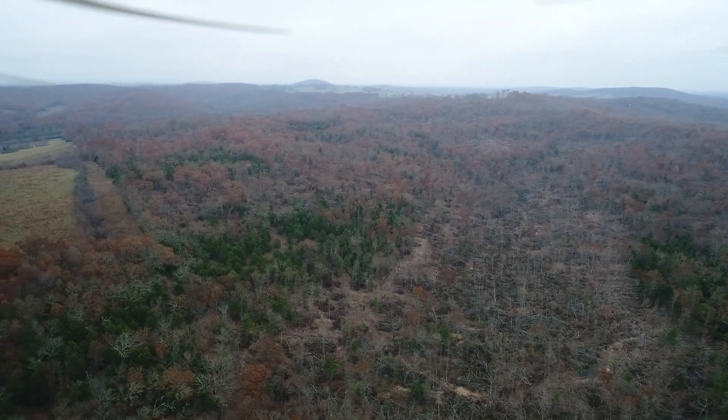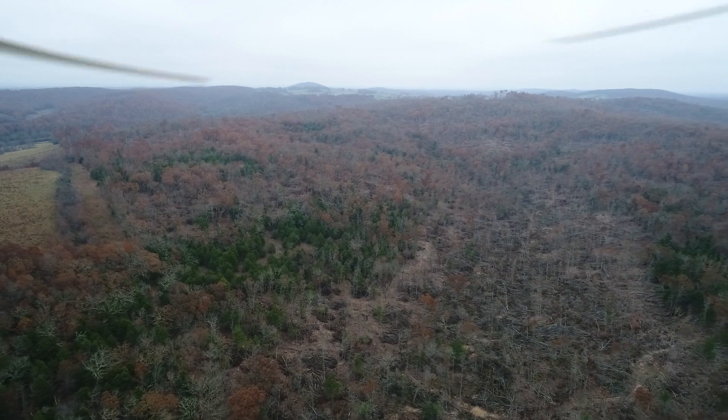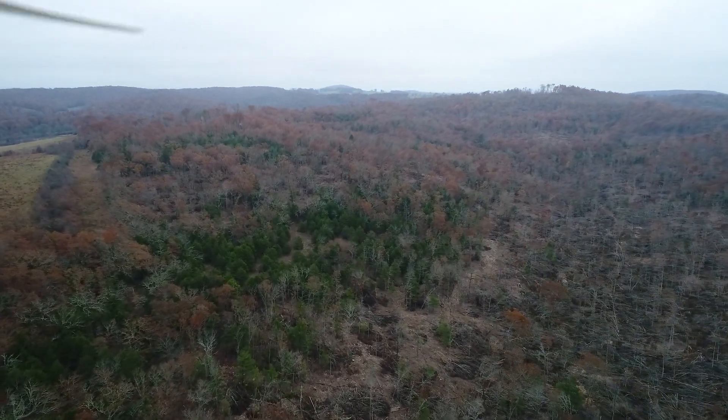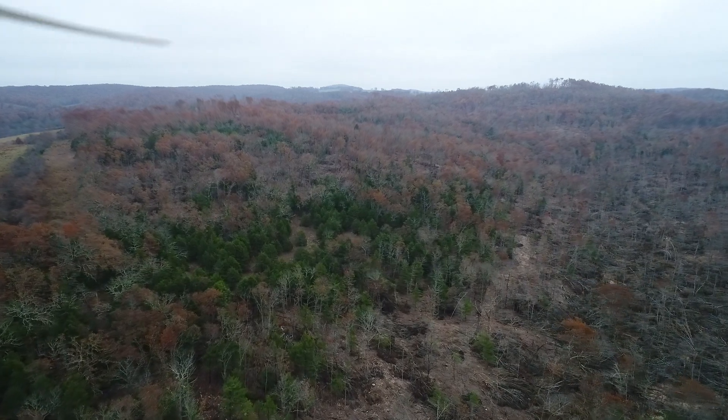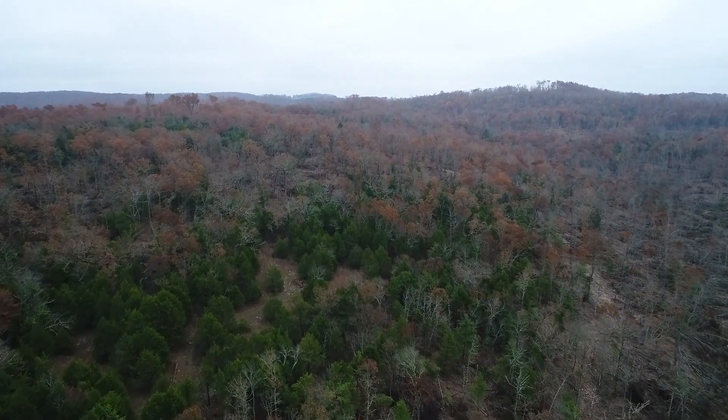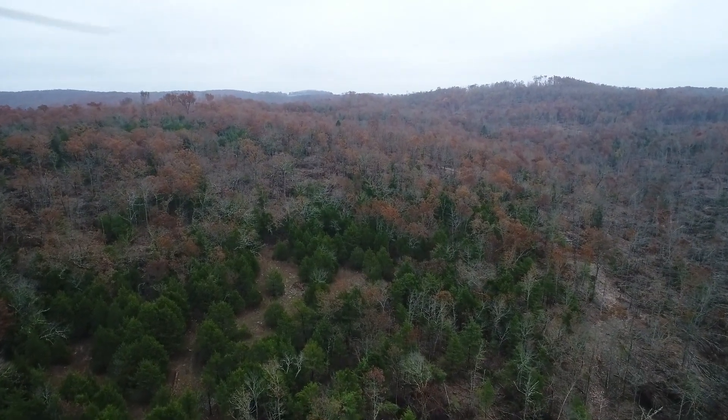The meadow you see on the left is just off the property. Where those trees start, that's the north line. This is a little confusing the way it's situated, but you can see that cedar grove that's on the property. This is a really large tract — one of the larger tracts out there.